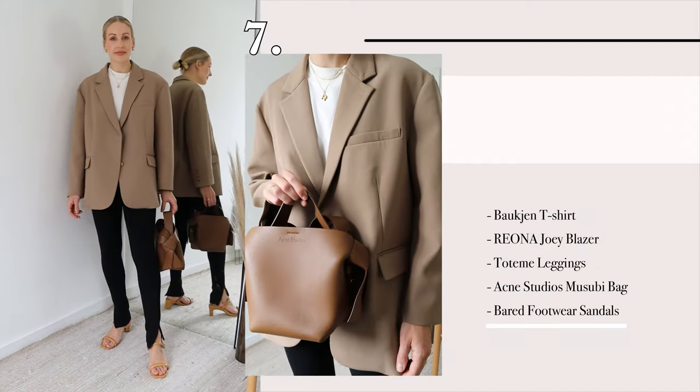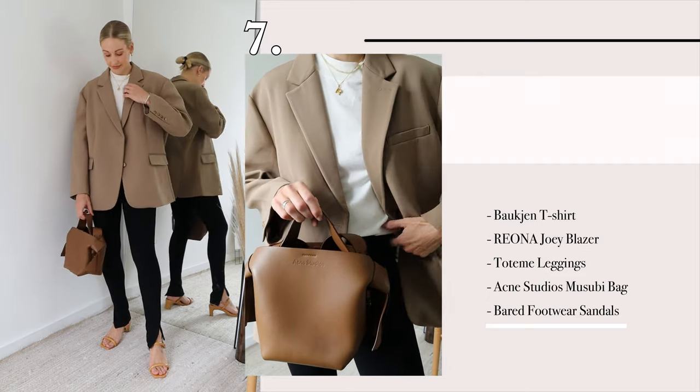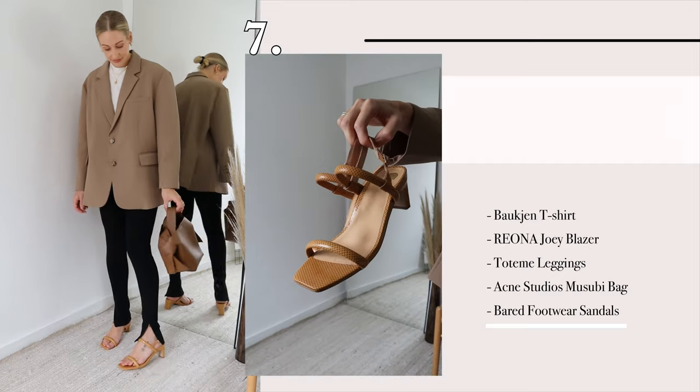Back again to the Toteme leggings I wore previously. I've styled them with my amazing Riona blazer, paired with some heels from Baird Footwear, which are so comfortable — great for wearing in the evening and for walking around in the day.